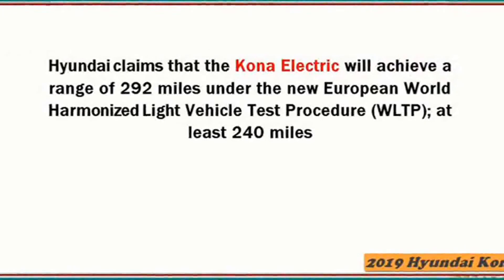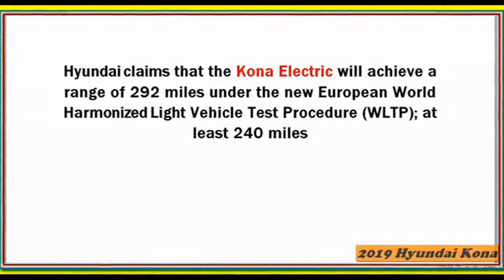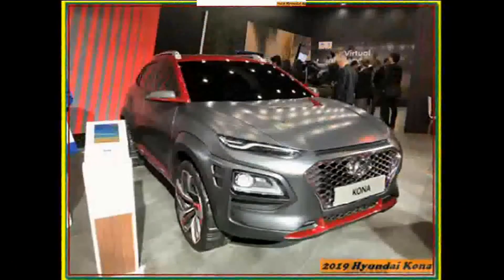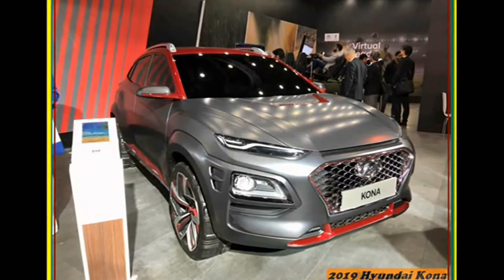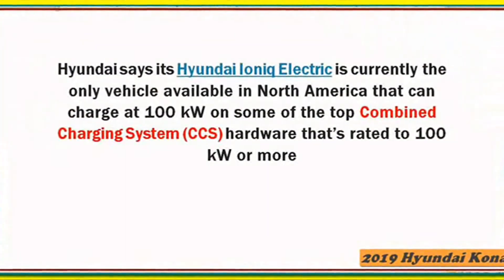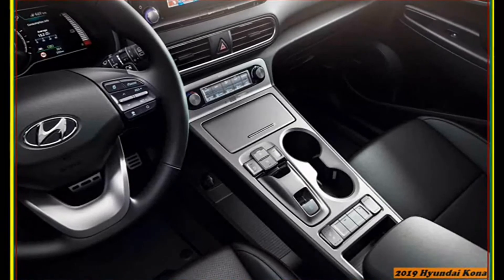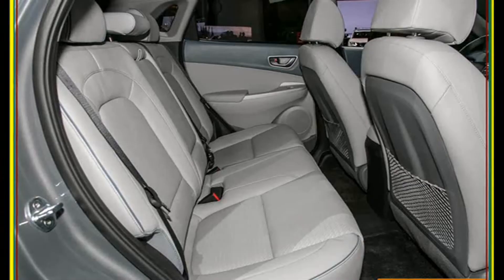Have you actually seen a war-weary Mitsubishi Outlander Sport or a Chevrolet Trax? We rest our case. Take the top-of-the-line Kona Ultimate tested here. Its 175 HP turbocharged 1.6-liter inline-4 and 7-speed dual-clutch automatic transmission rank as more powerful and complex than nearly everything else in the subcompact crossover space. The powertrain is shared with the Kona Limited, and both are distinguished visually from the SE and SEL models by their natty 18-inch wheels and some additional chrome trim.